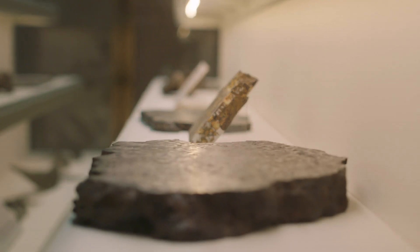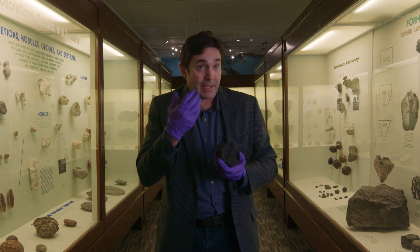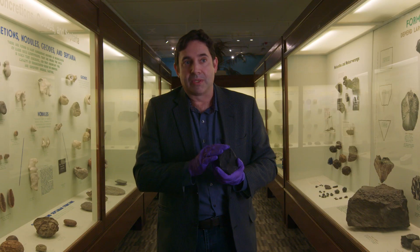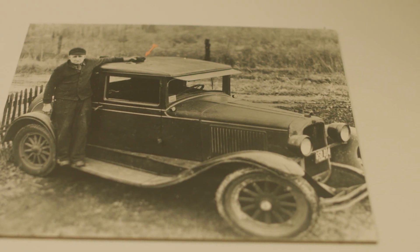We distinguish meteorites between falls versus finds. If you're walking around somewhere and you pick up a rock and it turns out to be a meteorite, that's a find. If it's witnessed by somebody, that's called a fall. So this was the second fall in the state of Illinois, but also the first meteorite to ever strike an automobile.